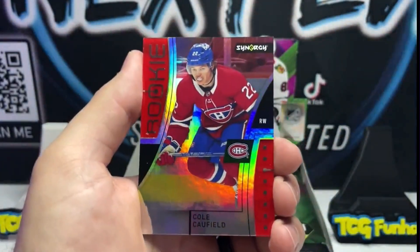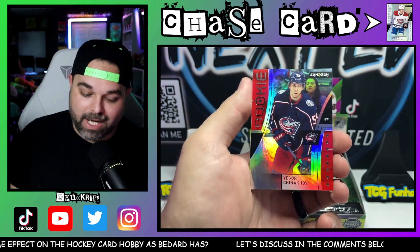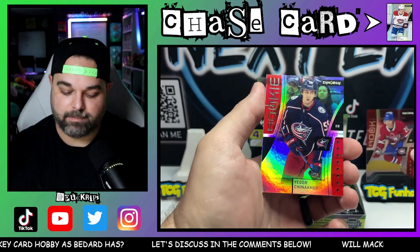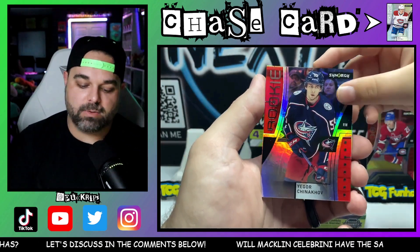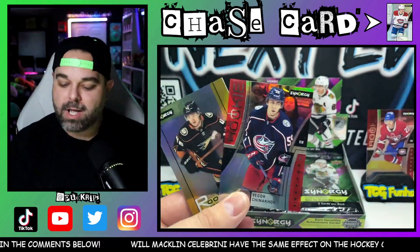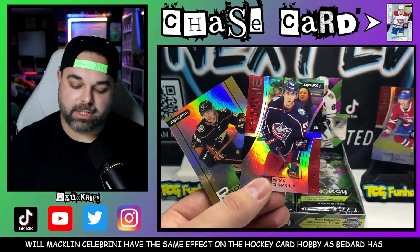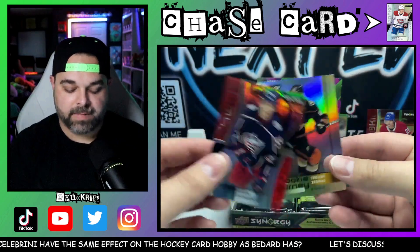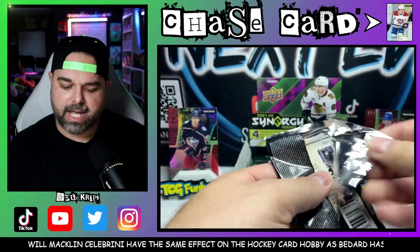Right out the gate, Cole Caulfield Synergy Rookie — that's exactly what we're looking for. And we have the Shevnikov — Igor Shevnikov — on the photo variant rookie as well. And then the Trevor Zegris Rookie Journeys. What a freaking pack! We got the Cole Caulfield Rookie, we got the rookie photo variant for Shevnikov, and then we got the Trevor Zegris Rookie Journeys.